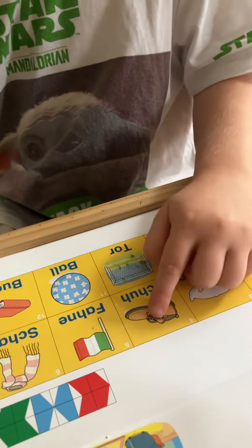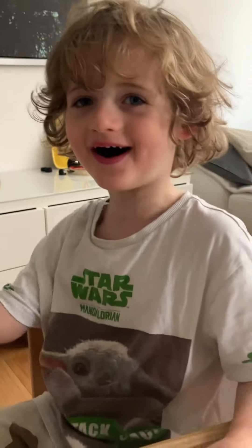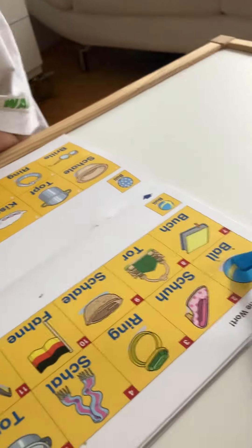Und, ganze Wort ist? Sua, sua, sua. Super! Und jetzt die letzte. Nein. Ja, die letzte, tute.